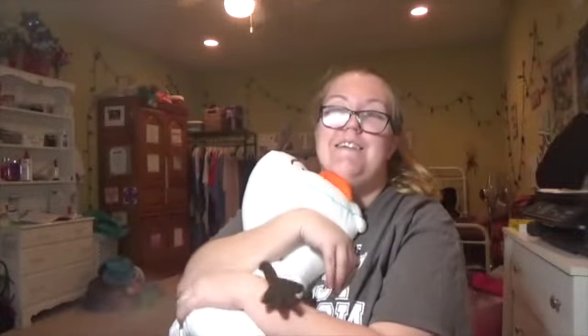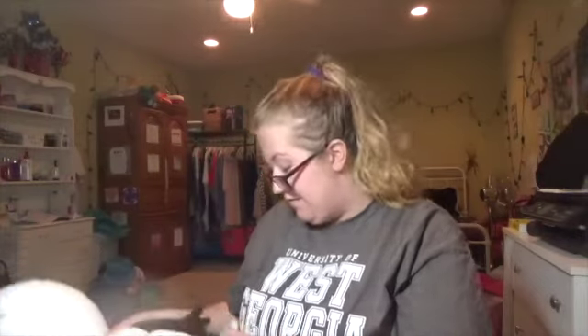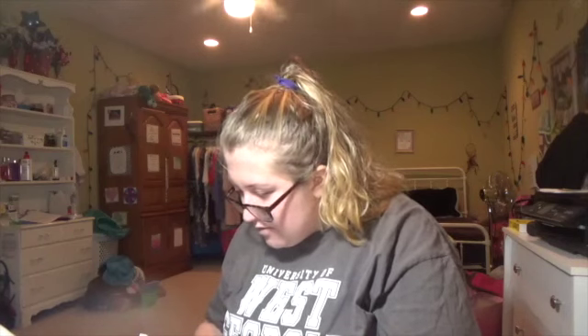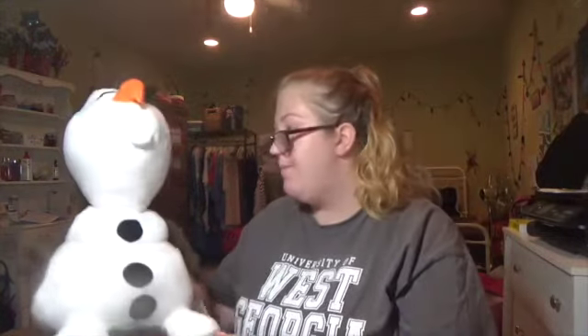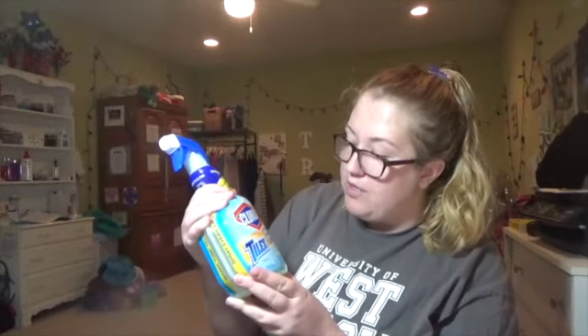Oh, so cute, so fluffy. And we're washing — spot clean only. Oh man. But yeah, he's gonna sit on my little back. Next I got some Clorox mold and mildew remover for my bathroom.